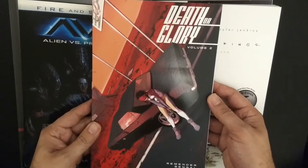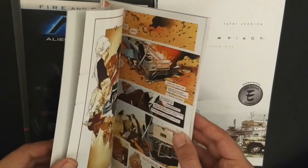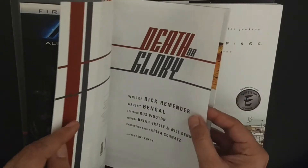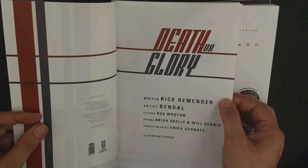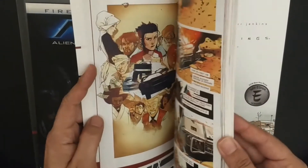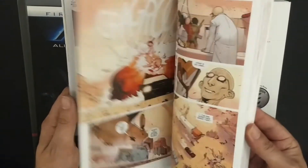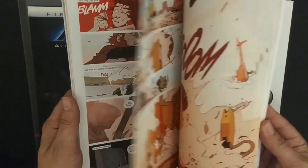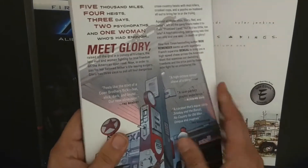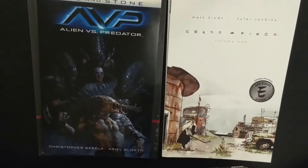A Remender work — Death or Glory, volume 2, which came out September this year. If you're seeing this in 2020, that's the year I'm talking about. We liked the first volume so we're eager to read this one too. We had to have it for the shop, that's how much we loved it. You can see our review of it from some weeks ago.